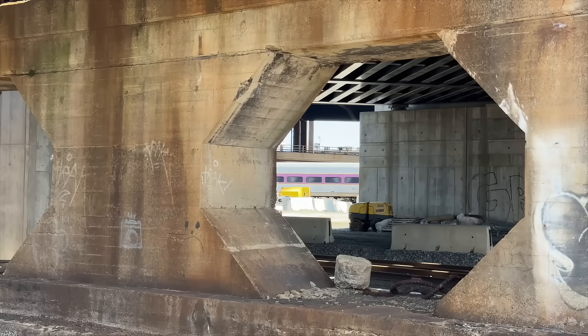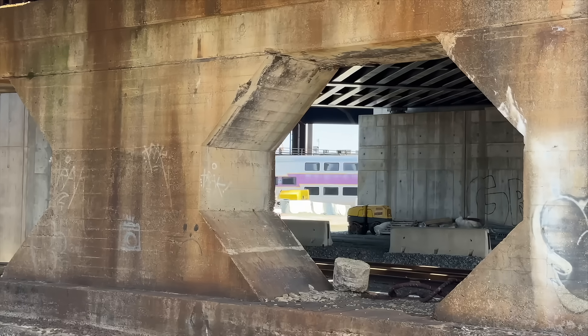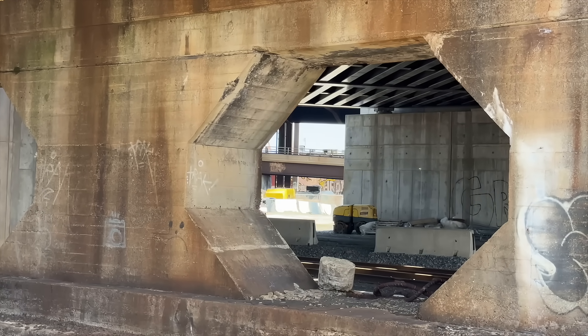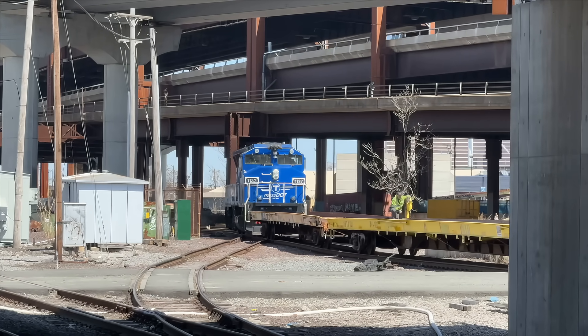I was really interested in the support beams for the bridge. I'm sure a structural engineer can tell me why there are octagonal shaped holes in the beams — comment down below if you know. As far as I'm concerned though, they made for a great shot.